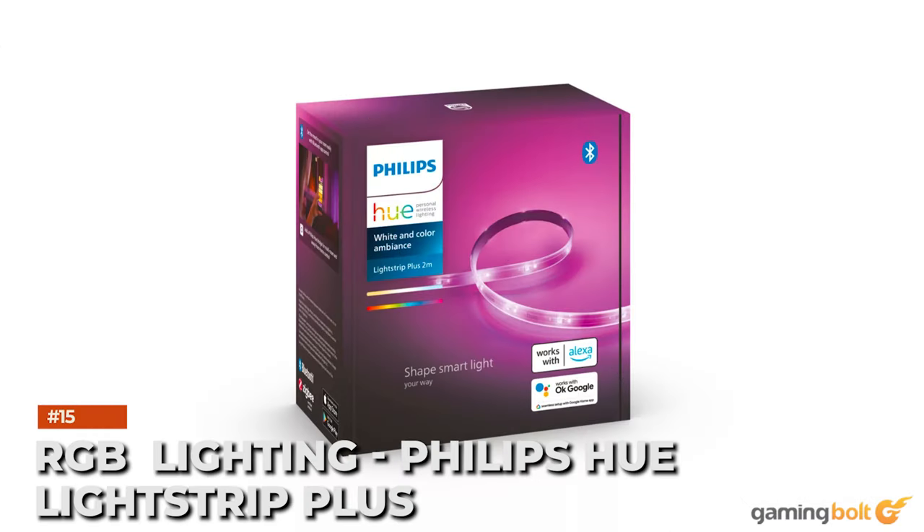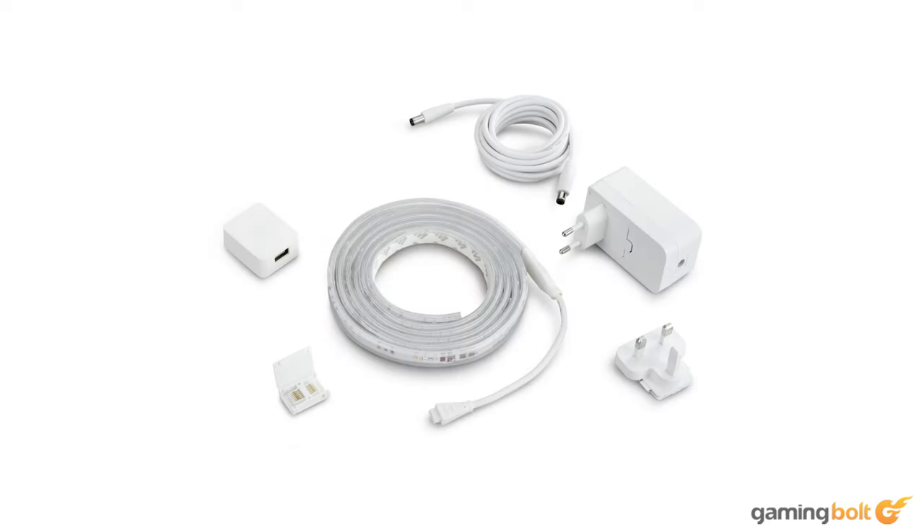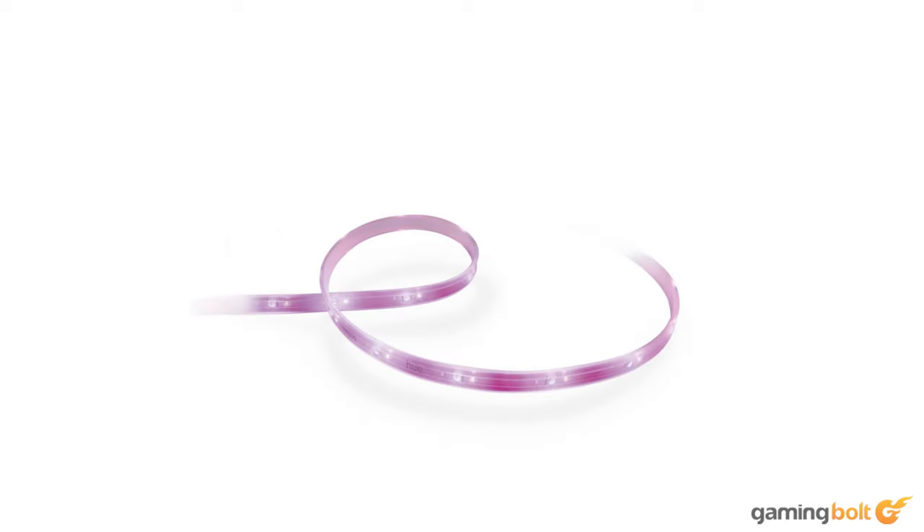RGB lighting: Philips Hue Light Strip Plus. To complete the look and feel of your game space, some super cool lighting would be just the thing to enhance the gaming experience. The Philips Hue Light Strip Plus is a straightforward way to add ambient RGB lighting, with strips that are mountable behind or underneath desks to give an ethereal hue. They're bright enough to be used as the primary light source too, with a white lighting option to suitably illuminate a room during non-gaming sessions.